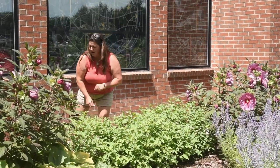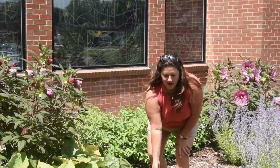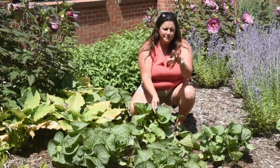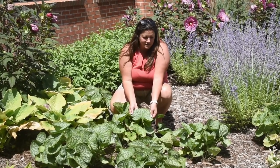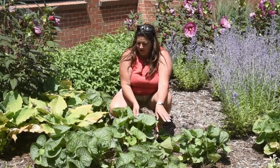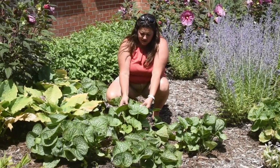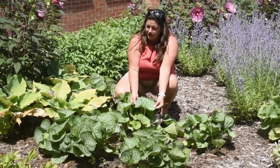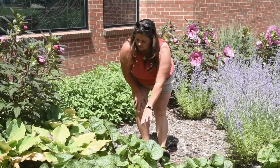Moving forward in the bed, this is a brunnera — a spring bloomer. I try to keep kind of a little vignette of spring coming up here. This is called Jack of Diamonds — look at the size of these leaves. This is a disease-resistant brunnera, which means it's not going to get the black leaves that are really common with the species. If conditions are good — and these are super happy plants — you'll get great foliage all season long, plus blue flowers in the early spring.